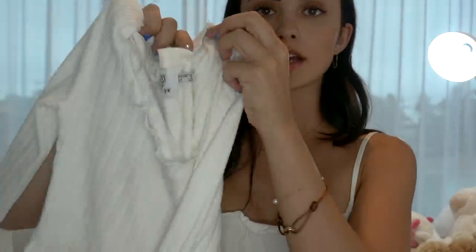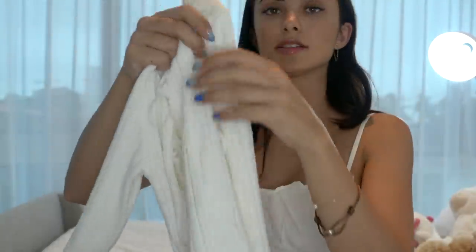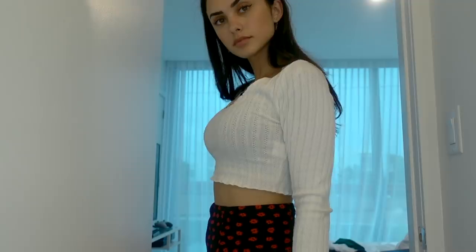The next top I got is more fall-appropriate — it's a cropped sweater with long sleeves. What I love about this cropped sweater is the stretching material. It's baby soft, so nice to wear, super comfortable, and adorable as well. The material is such good quality.